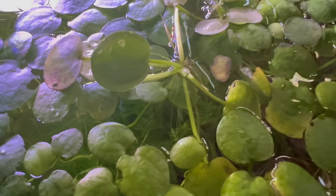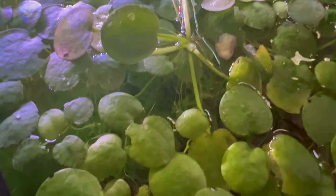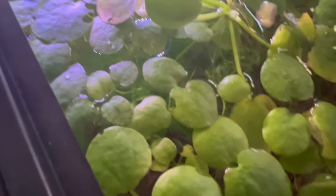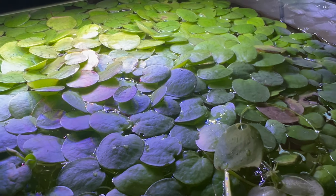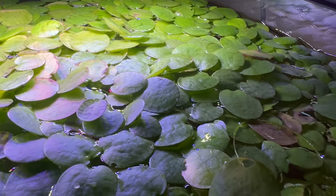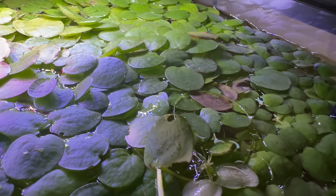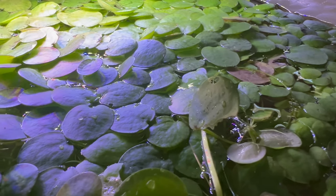Creating optimum environments for Amazon Frogbit involves providing still or slow-moving fresh water with ample sunlight. This plant thrives in temperatures between 70°F to 82°F (21°C to 28°C) and prefers slightly acidic to neutral water conditions. Regular water changes and gentle filtration help maintain water clarity and prevent stagnation.